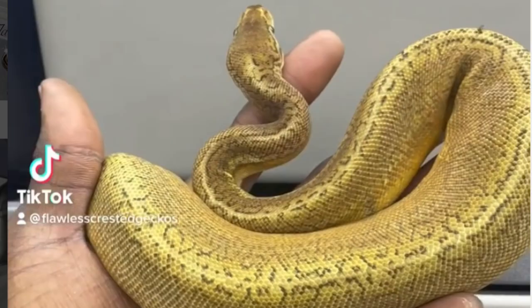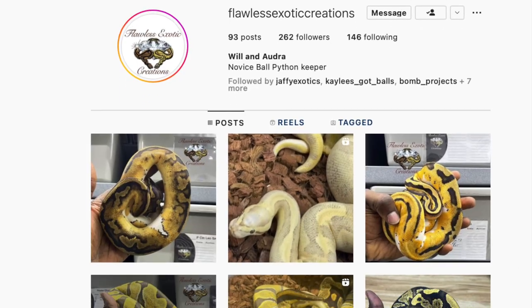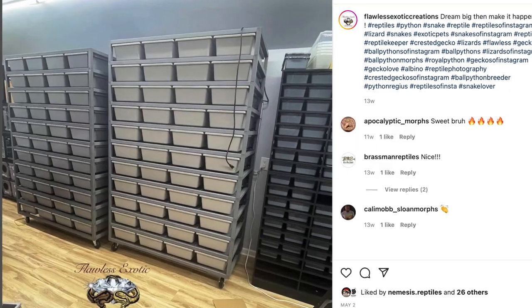As crested gecko breeders, they've got 23,000 followers on Instagram at Flawless Crested Geckos, and you might have seen them at the NARBC shows in Tinley. Their ball python investments are going great guns — just this year they've invested over a hundred thousand dollars in their ball python breeding operation. Their Instagram page is fantastic and they're really great people. They've built an 800 square foot facility on their property, dubbed the vault, where they keep all their crested geckos and ball pythons. They're working with projects like Monsoon, Puzzle, Clown, Pied, Tristripe, and heavy hidden codominants like The Stranger. Go check out Flawless Exotic Creations — all their links are down below.